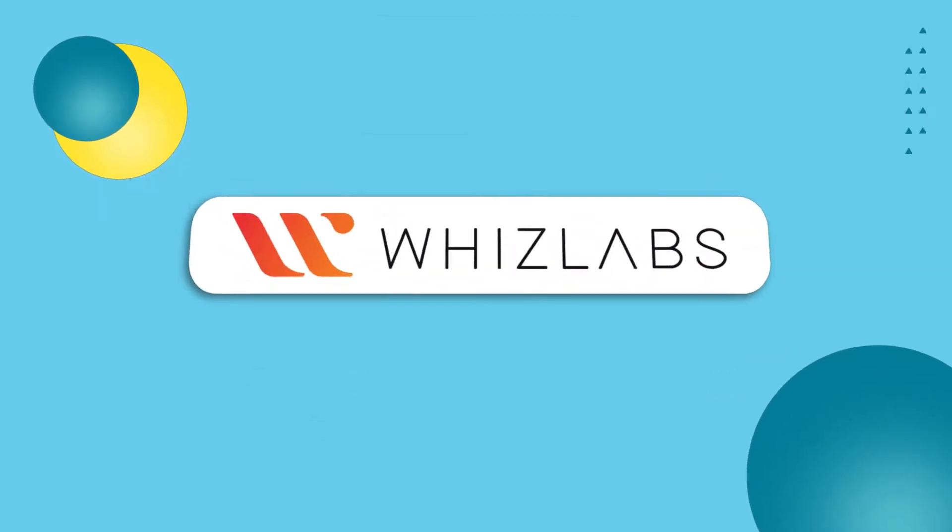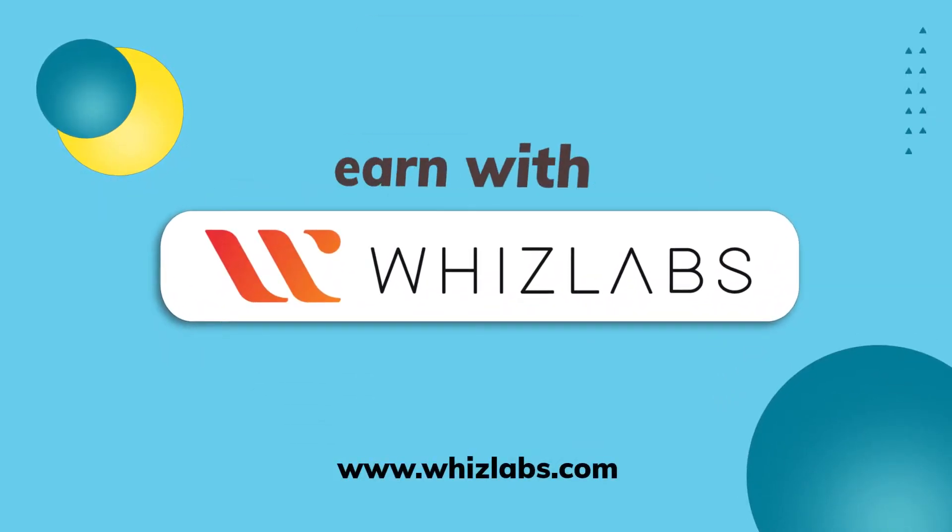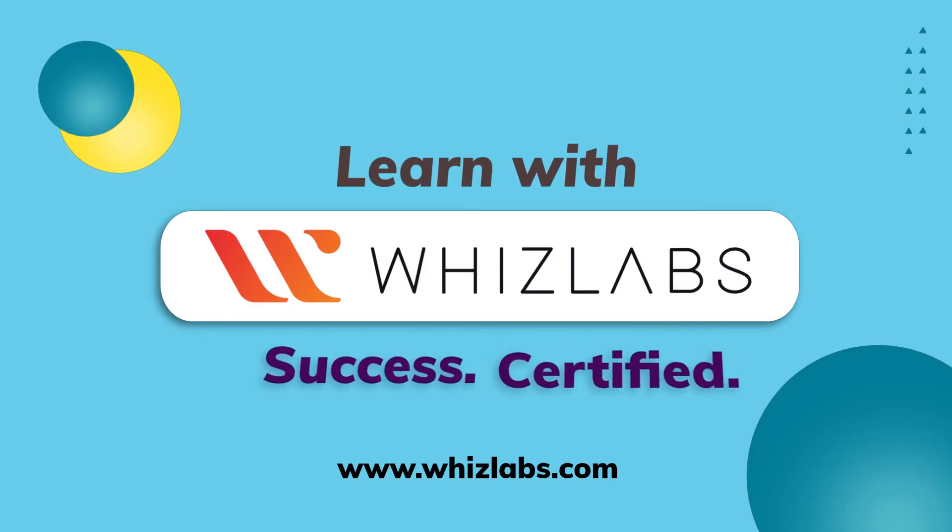Check the link in the description to learn more about Google Cloud. Learn with WoodsLabs — Success Certified.